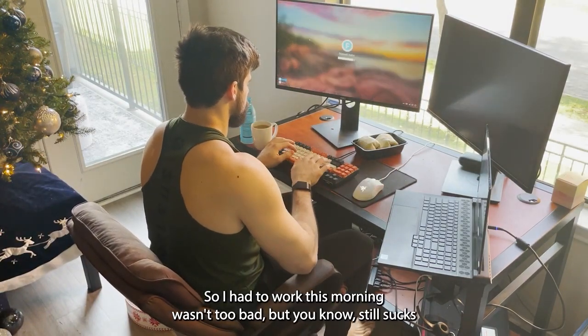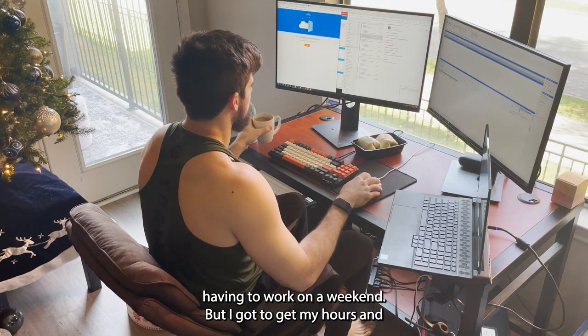I had work this morning, wasn't too bad, but still sucks having to work on a weekend. Gotta get my hours in though.